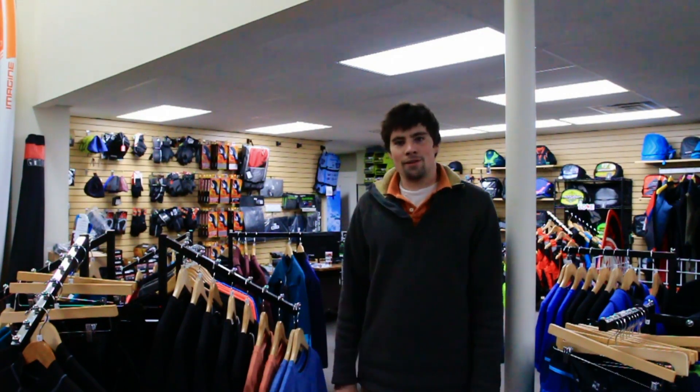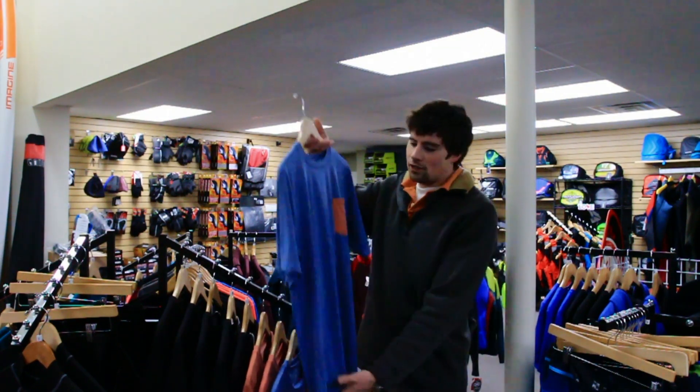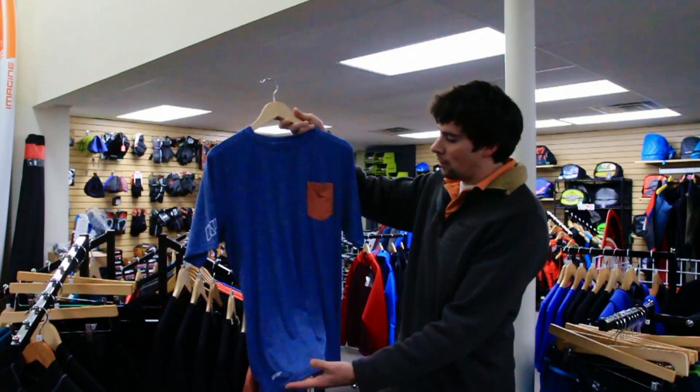Hey guys, this is Jake with Mack Kite, back for another installment of our YBUY series. Today we're talking about the 2017 NP AquaSilk water shirt.